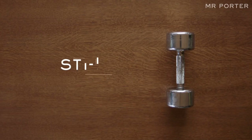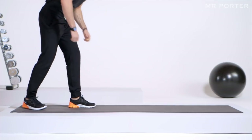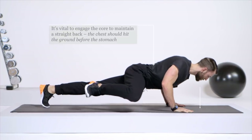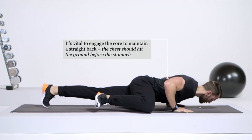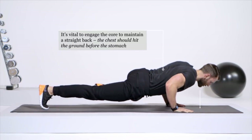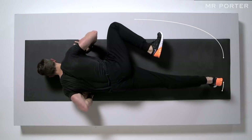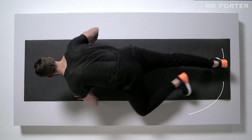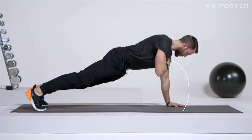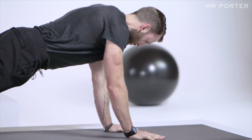Step two: hit the gym. A total body workout should include spider-man press-ups, which challenge the arms, abs and chest, and shoulder taps, which work the core. Aim for three or four workout sessions a week.